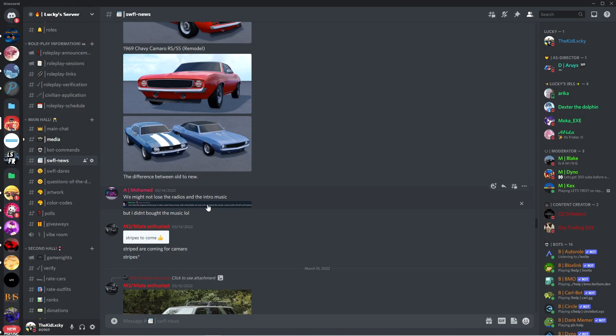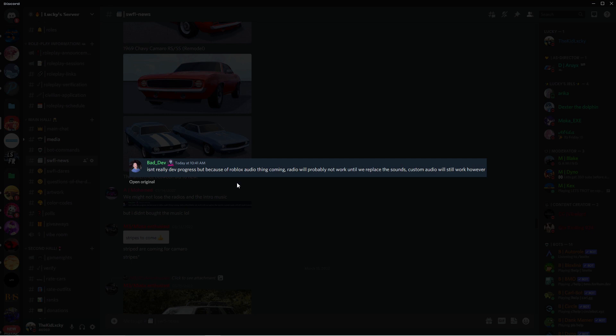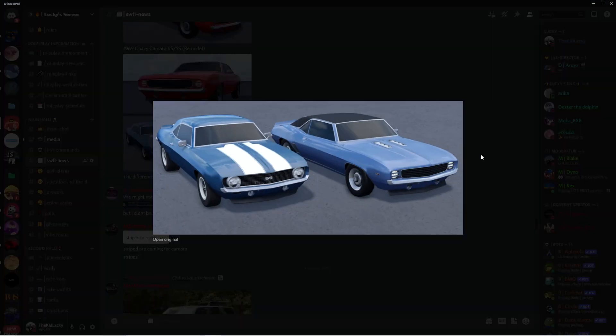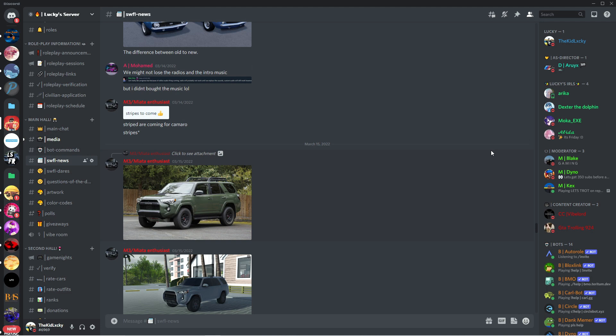We might lose the radios and the intro music. Because of the Roblox audio thing coming, radio will probably not work until they replace the sound. Custom audio will still work, however. And there are also stripes to come — I think it's for the Camaro or something. Maybe they will still have the stripes. It's not fully finished because in Trello it's still in testing and in depth.